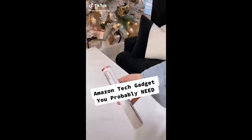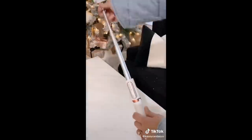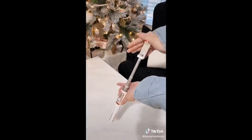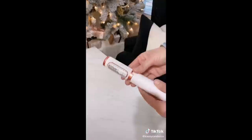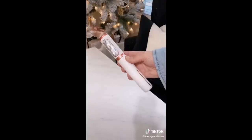Amazon tech gadget that you probably need. What is this little contraption? Start by pulling on the top piece and out comes the phone holder. Is it a selfie stick? Yes, but it's also a tripod. It stands almost three feet tall when fully extended and when you close it, it's less than eight inches. I'm super impressed with the stability, but the best part is it's got a built-in Bluetooth remote. It's small, easy to hide in photos, and connects to your phone super easily. This tripod can fit in just about any bag, so it's great for travel. It's around $25 and I linked it in my bio.